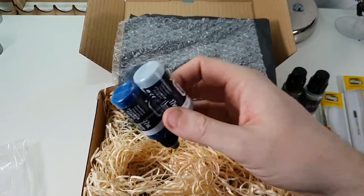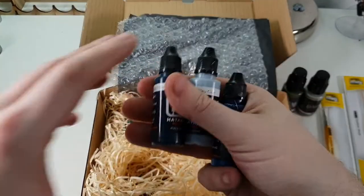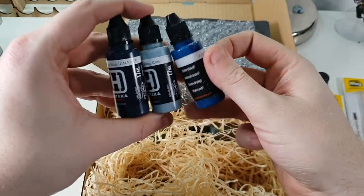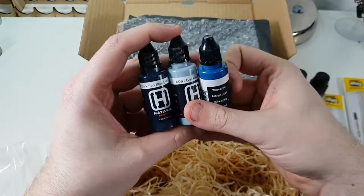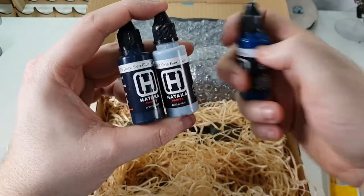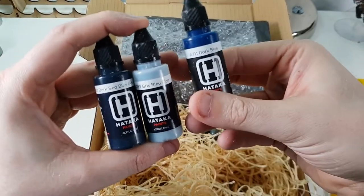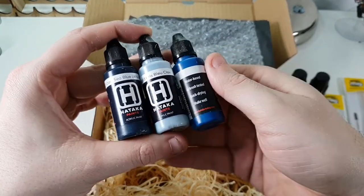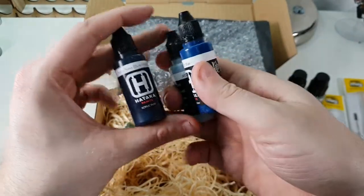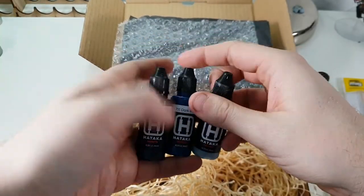We've got some Hataka paints here — some lovely looking paints at £2.30 each. We've got Sea Bloom and Gyrus Becler — I'm not French, sorry. And we've got a dark blue here. I'm wondering what they're going to use that for — maybe a cape? Not too sure. They're £2.30 each.